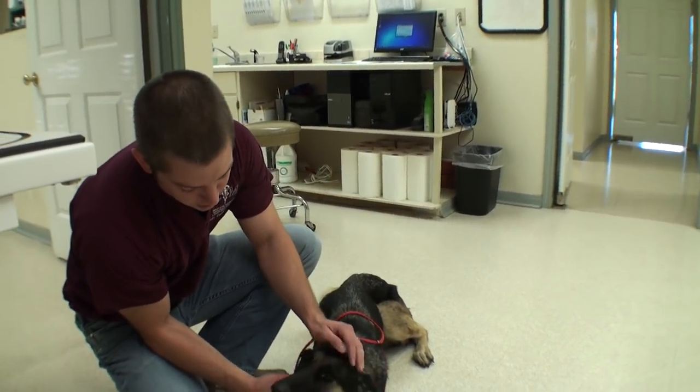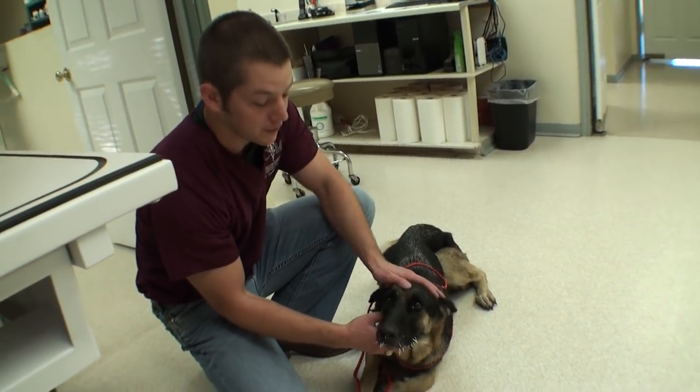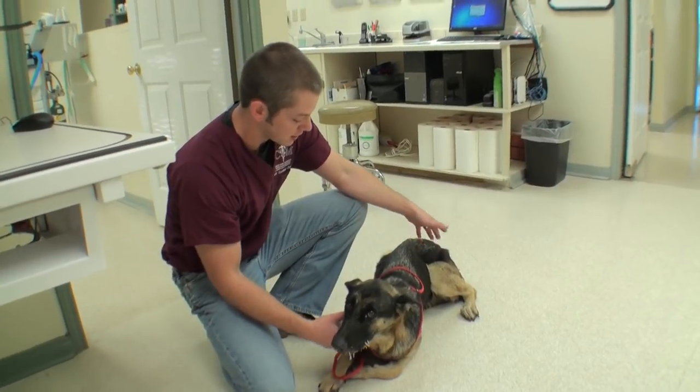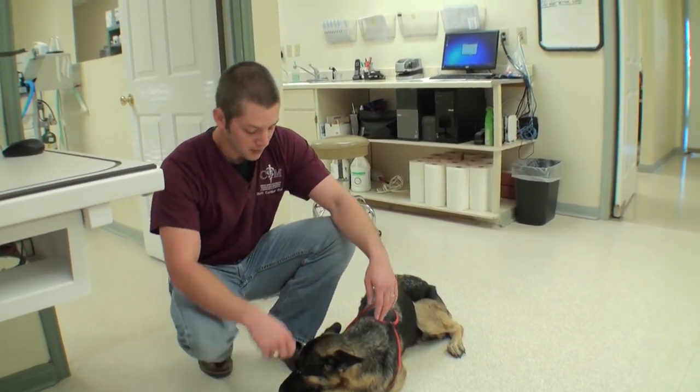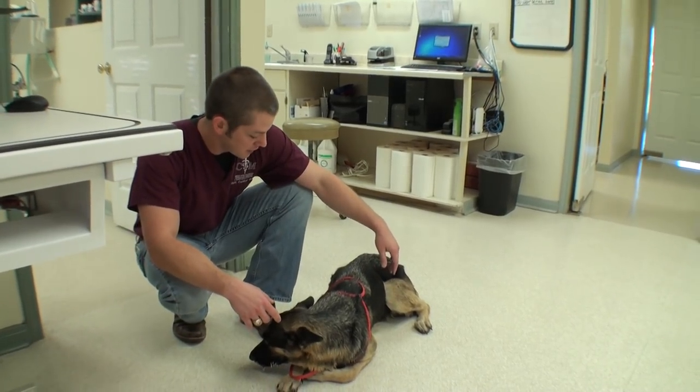They asked me today how much I would charge them to do this procedure, and I told them that we would do it for free because we have the best YouTube audience ever who is funding all of these treatments for the homeless animals. So they were very pumped about that and said deal. We have her this morning and we're going to fix her up.